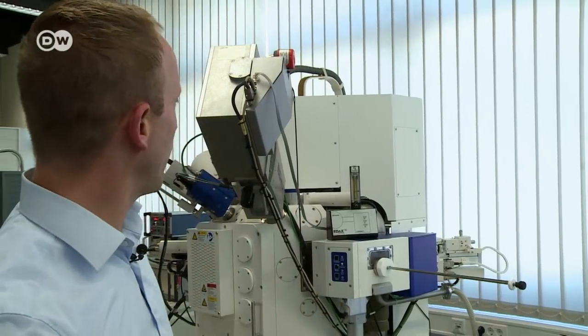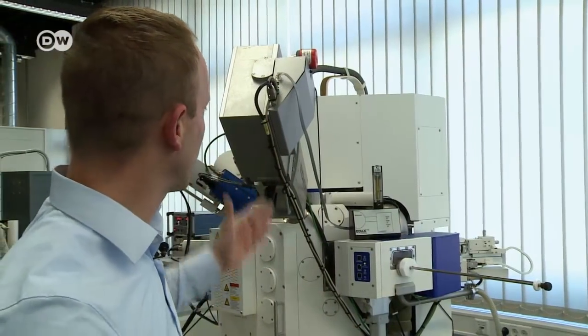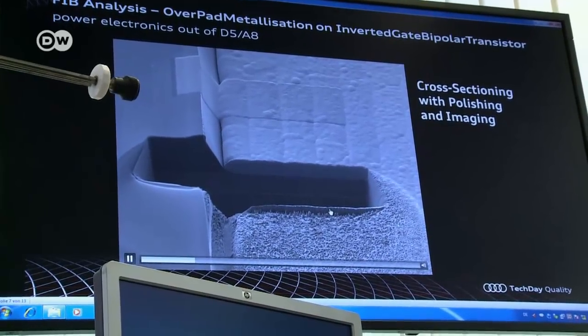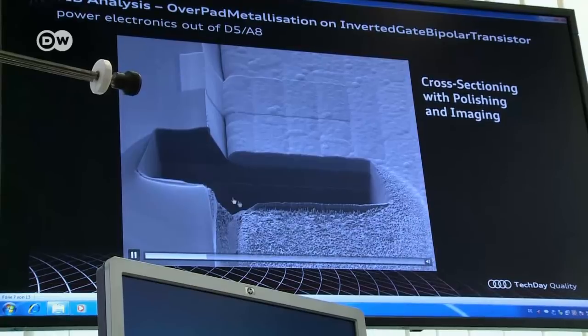This is a focused ion beam — a combination of scanning electron microscope and ion cannon that can remove thin layers of material, making it possible to conduct high-resolution analyses deep inside the part. Removing outer layers exposes the spot that needs to be examined.